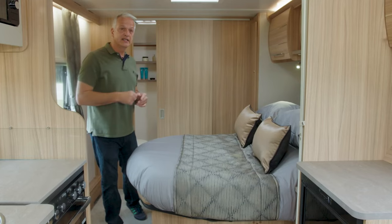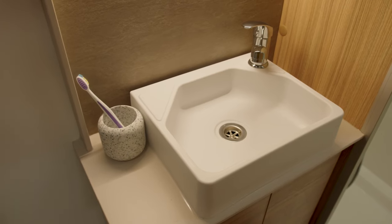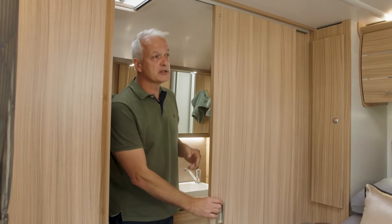Should you have family members staying, there's a concertina partition door which divides the bedroom from the lounge. The Brindisi has an end washroom which runs the full width of the caravan. To the left is a separate shower, behind is a Belfast-style sink, and to the right is the toilet. There's plenty of storage space in here too — a cupboard to the right, shelving behind, and even more storage below the sink. And should you need to divide the bedroom off from the rest of the caravan, there is a wooden sliding door.